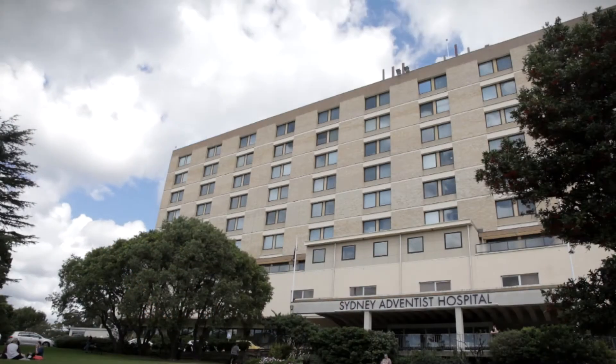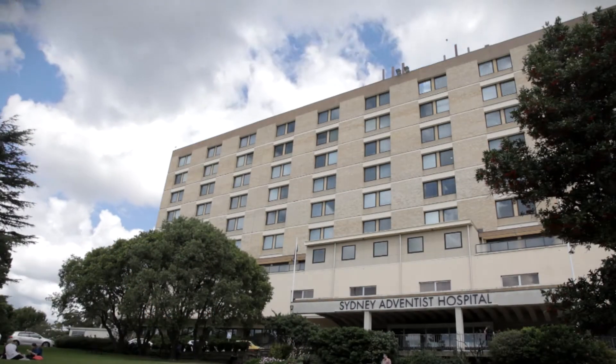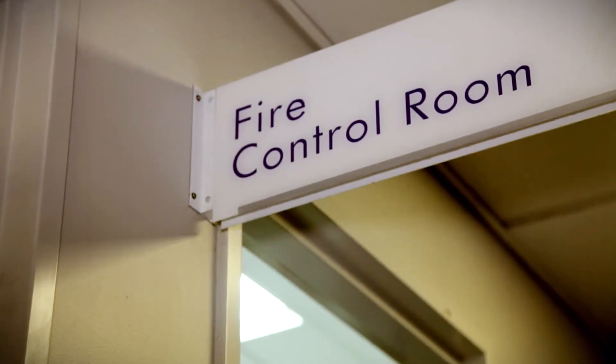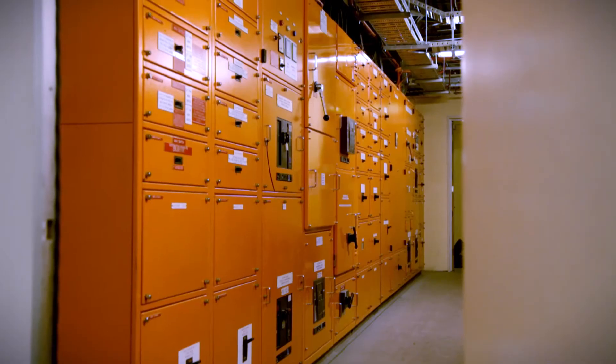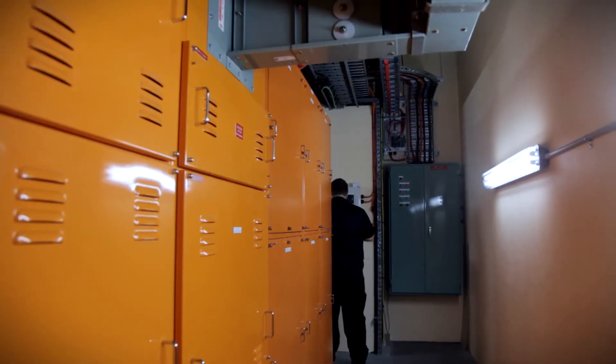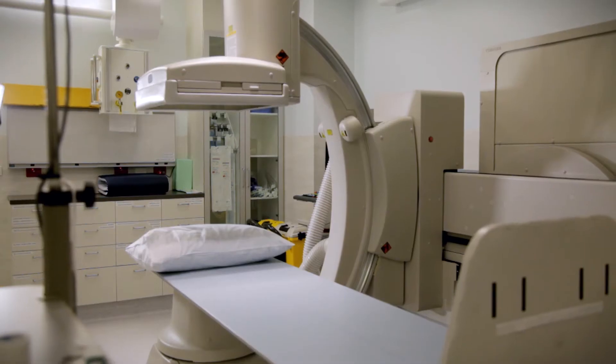ARA installed the first oxygen reduction fire prevention system in Australia at the Sydney Adventist Hospital in New South Wales. The FirePass system is protecting several rooms, including the power correction room and the hospital's main switch room that feeds the operating theatres.